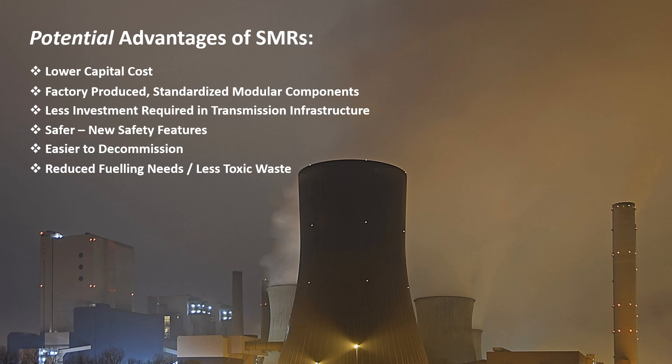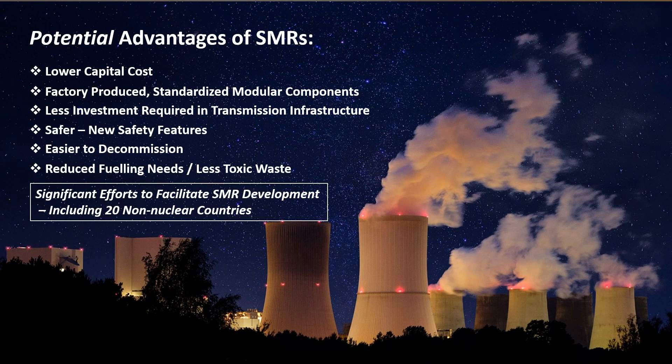Sixth, SMRs have reduced fueling needs and less toxic waste. SMRs not only require less fuel, but most only need refueling every three to seven years, with some designed up to 30 years, versus traditional plants that require refueling every one to two years. For these reasons, governments are making significant efforts to facilitate the development of SMRs, including upwards of 20 countries that currently don't have nuclear power.